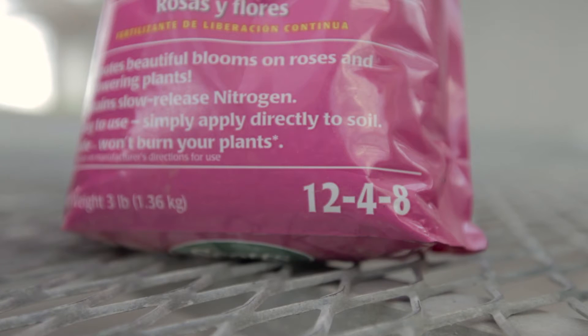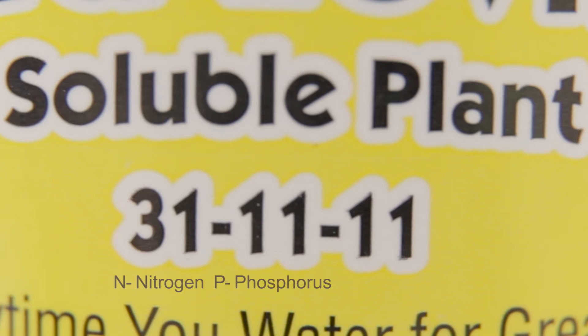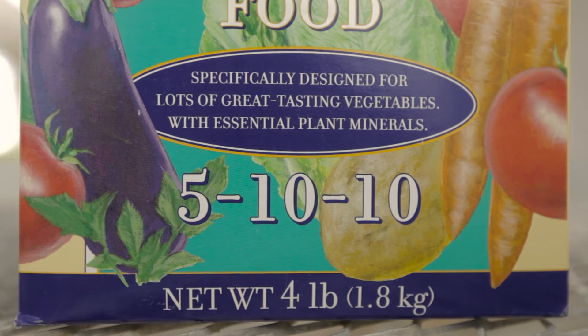The first thing to consider are the numbers on the bag. These numbers represent nitrogen, phosphorus, and potassium in order. Nitrogen is for top growth. Phosphorus is for fruit and root growth. And potassium is used for all-around vigor. Those numbers are simply a percentage of product. A 5-10-10 would have 5% nitrogen, 10% phosphorus, and 10% potassium, making it 25% nutrient. The rest of what's in that package is just inert ingredient — filler, a carrier, that's all it is.